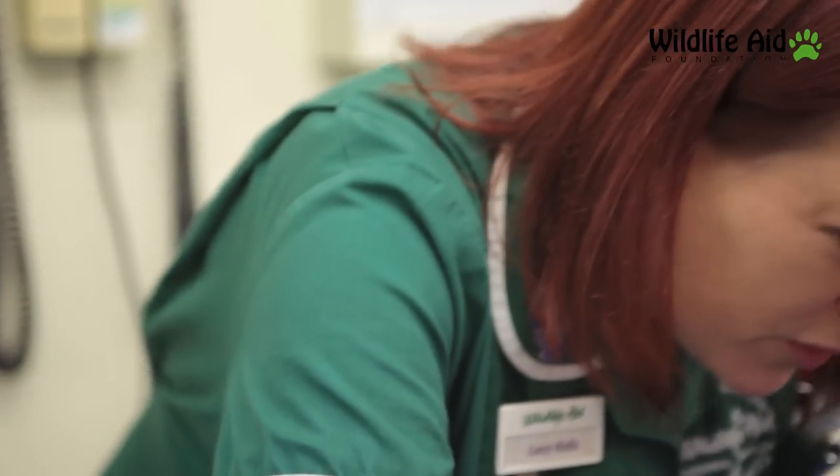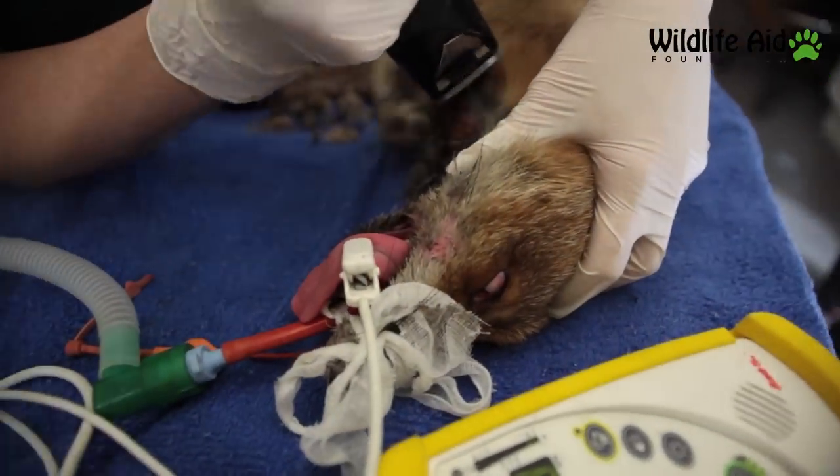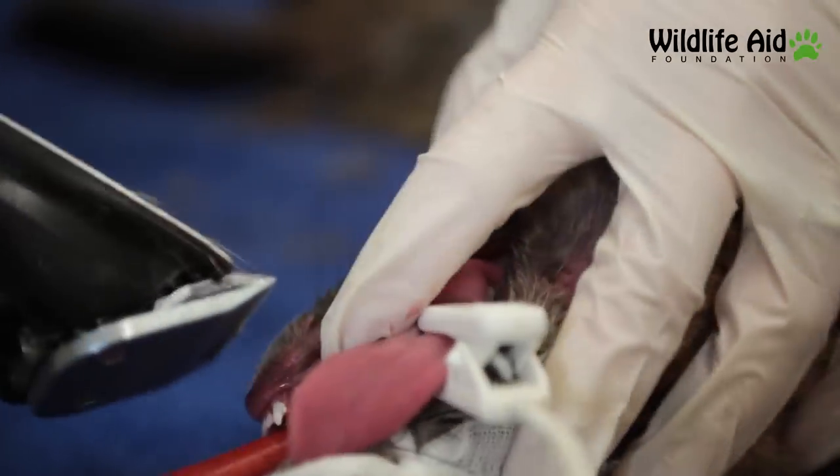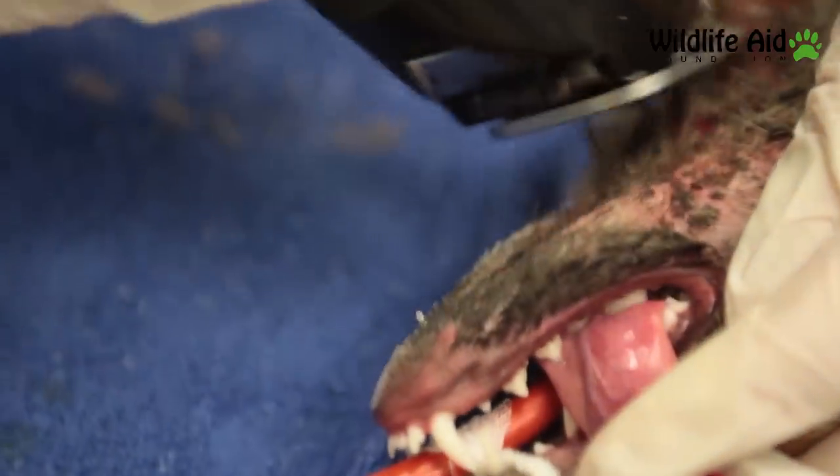But I'm quite hopeful that she's going to be okay. The whole of that chin is really sore, and she's got mud and all sorts in it.